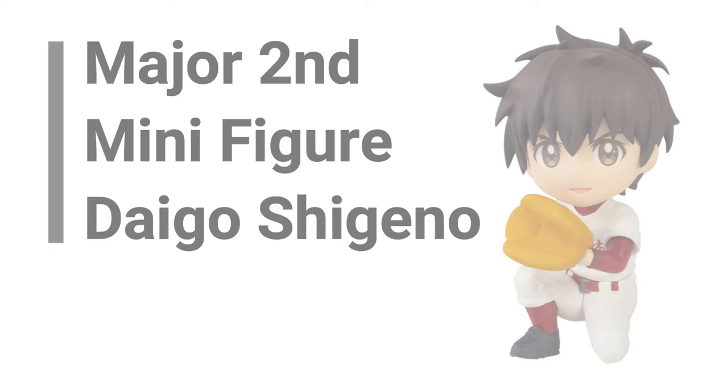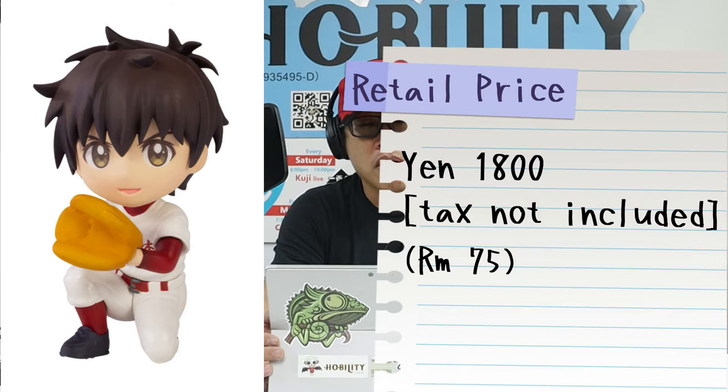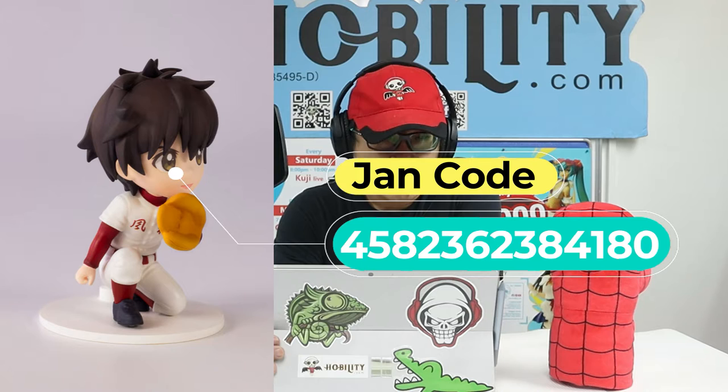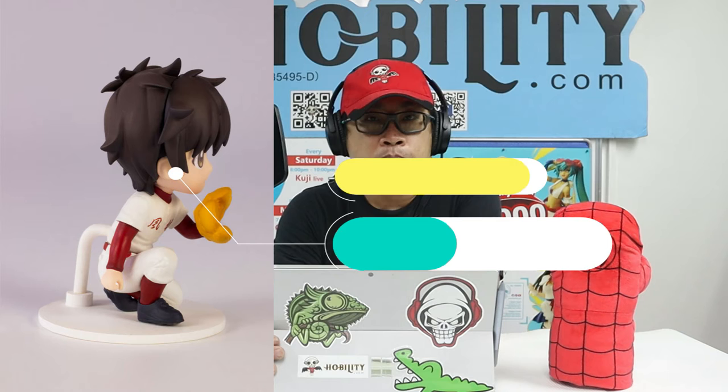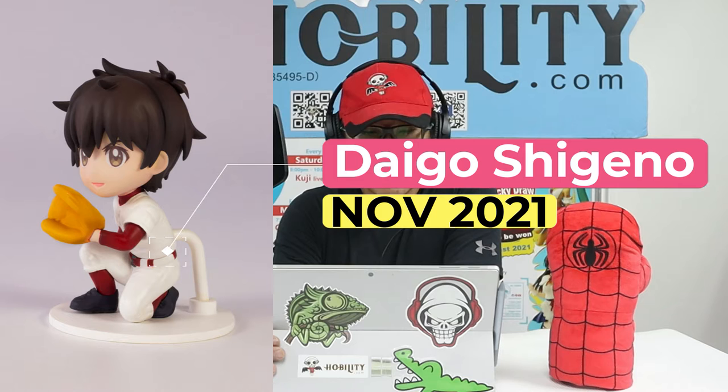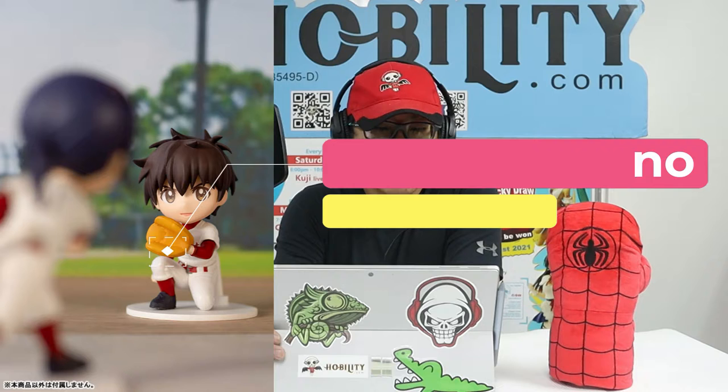The third item is the Major Second minifigure Daigo Shingeno. It comes with a Japan retail price of 1,800 yen, tax not included. The Jane code is 4582-3623-84180. The brand making it is Plum, the series title is Major, and the character is Daigo Shingeno. It's coming out in November 2021. The approximate height is only 70 millimeters because it's a mini figure.